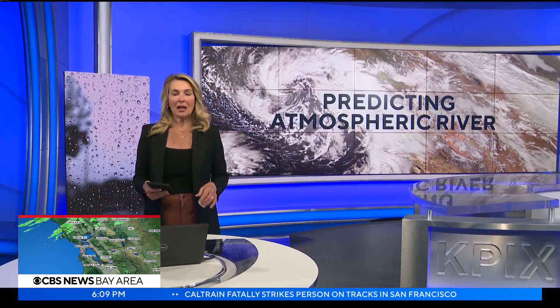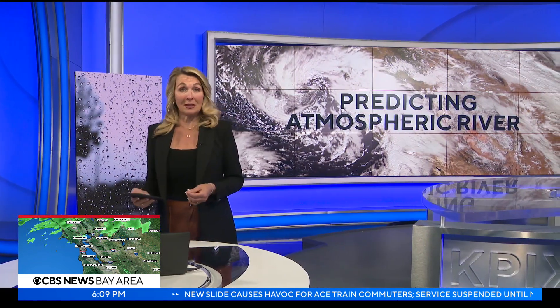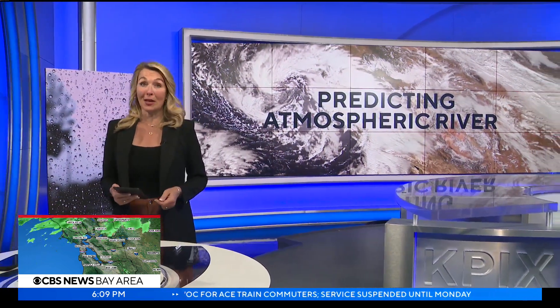Nvidia says the National Oceanic and Atmospheric Administration has expressed interest in its ForecastNet weather model and is in the process of evaluating it.